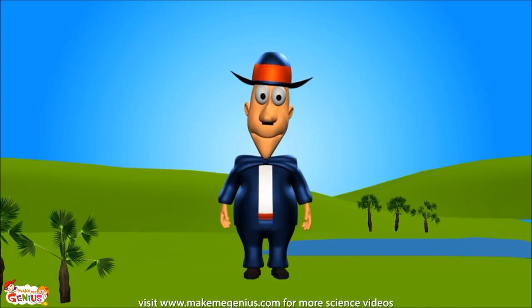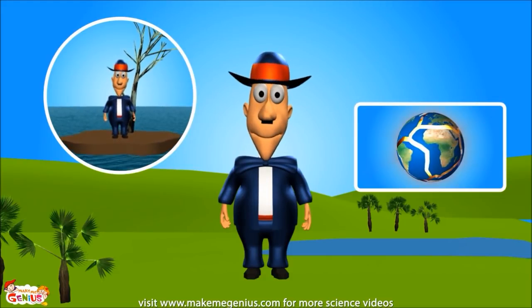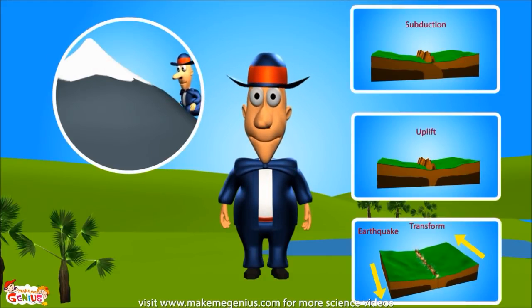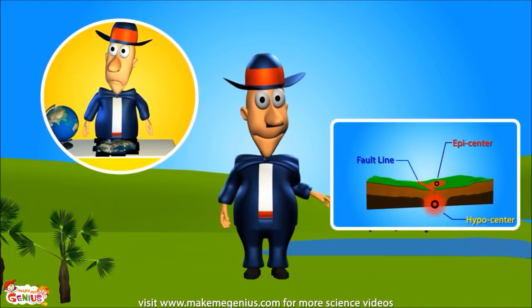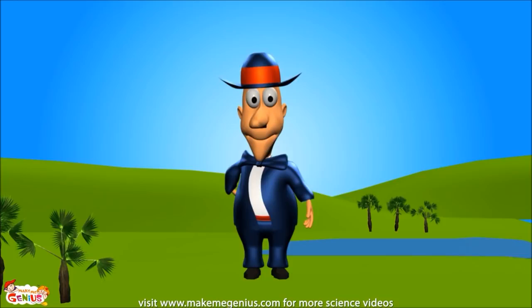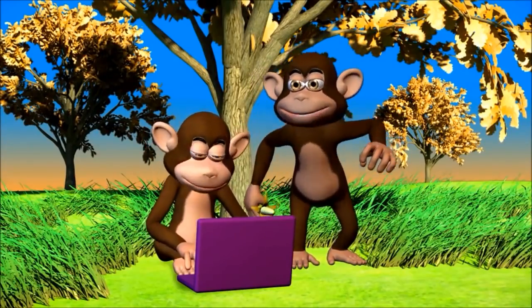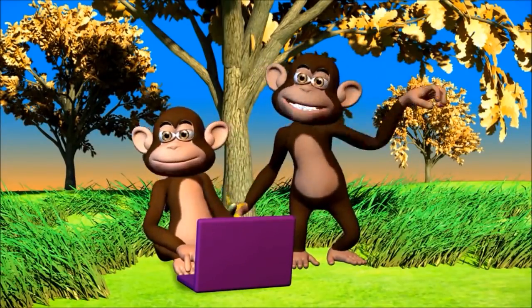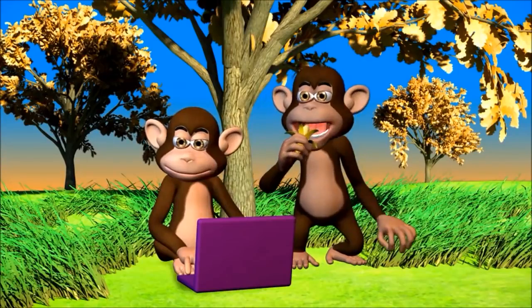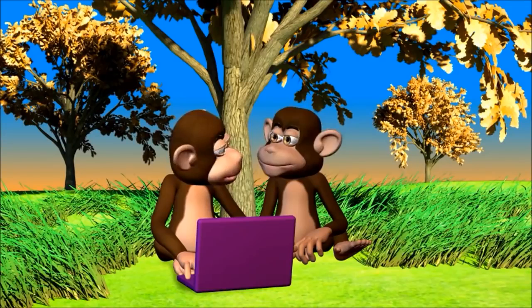You learned a lot about our Earth today. You remember what tectonic plates are, right? Do you remember what we learned about the mountains? And what did you understand about the earthquakes? Now you know the connection between tectonic plates, mountains, and earthquakes. So you're going to www.makemegenius.com for science videos. It also has lots of interesting facts and PowerPoint presentations for children.